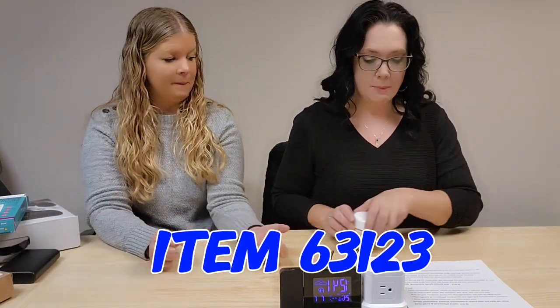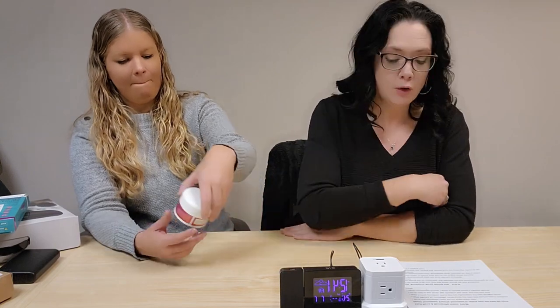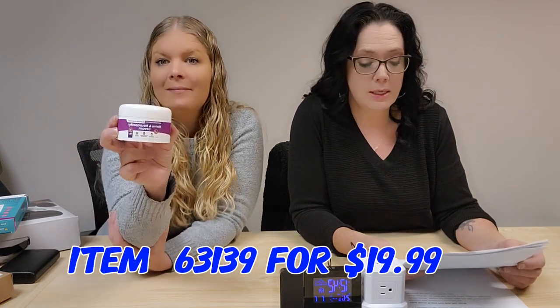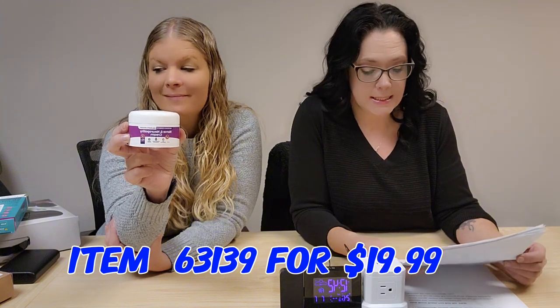Next up we have nerve and neuropathy creams. This is a doctor-formulated cream that's highly effective for carpal tunnel, sore joints, circulatory conditions — it helps reduce pain and inflammation and helps treat damaged nerves. Item 63139 for $19.99.